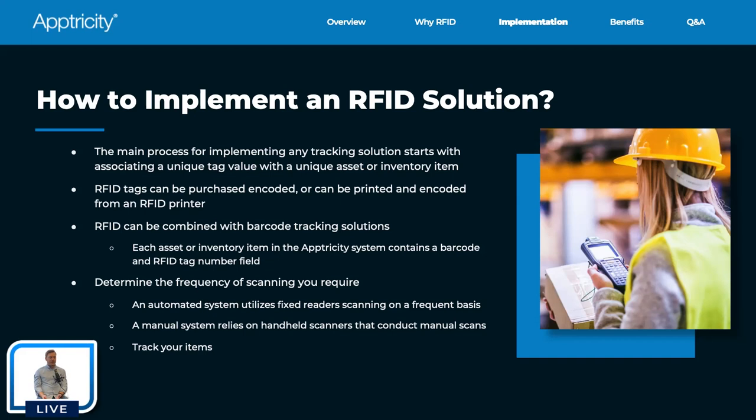When buying RFID tags, you can either purchase them pre-encoded or buy a printer that encodes them as you use them. Encoded means you're programming the specific value you want in that tag — we typically use 24-character RFID tags, each one unique. We have printers that print labels and also encode the value into the tag itself. If you're printing a lot of tags and worried about duplicating values, you can bring a printer in-house — it's incredibly simple.